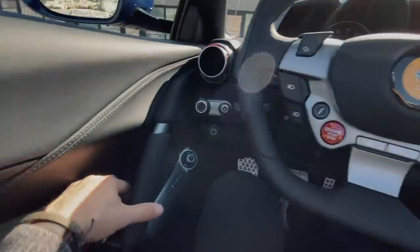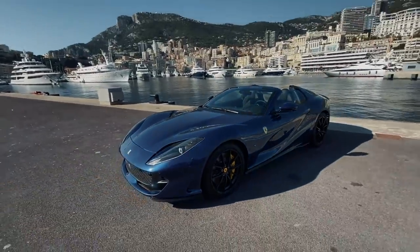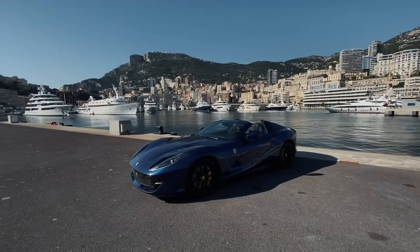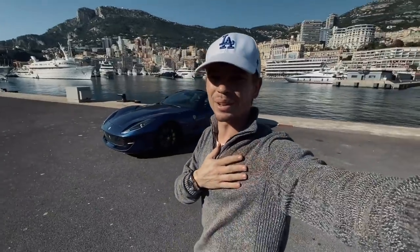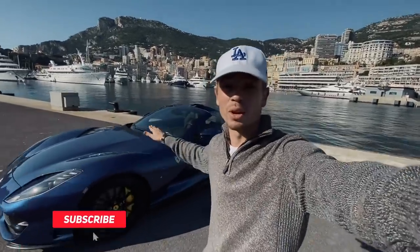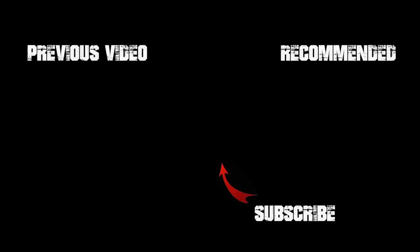I'm going to switch it off now and hop outside. I'm glad we're still able to show you some of these cars despite the restrictions we're seeing in Monaco — it is just lockdown from 8pm, and during the day we're still allowed out, but we obviously can't drive these cars much. So I can just show them to you stationary because we are blocked in here in Monaco. Awesome looking car — huge thank you to Johnny and Stars Monte Carlo for making it available and allowing me to still bring content to you guys despite the current restrictions. Thanks for watching — please subscribe if you enjoyed it. All the links to this car, which is for sale, will be down below. I'll see you again very soon. Cheers!